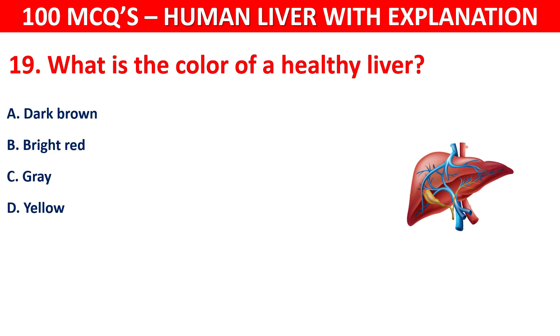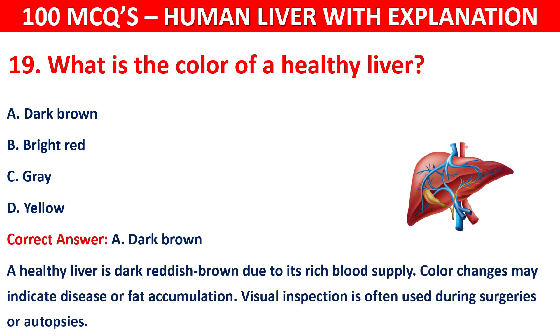The correct answer is A, that is dark brown. A healthy liver is dark reddish-brown due to its rich blood supply. Color changes may indicate disease or fat accumulation. Visual inspection is often used during surgeries or autopsies.